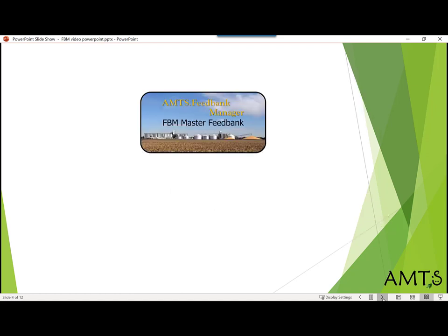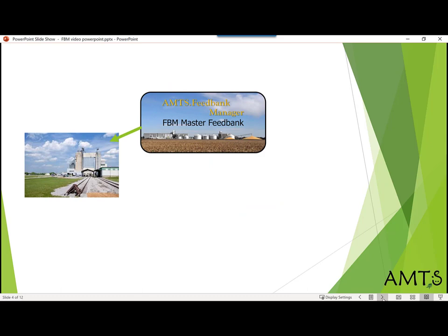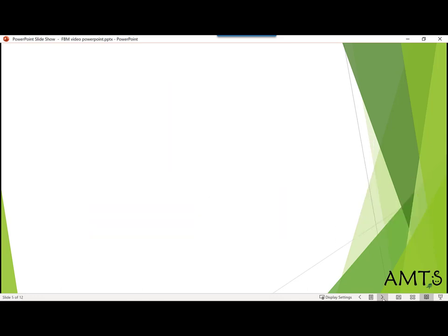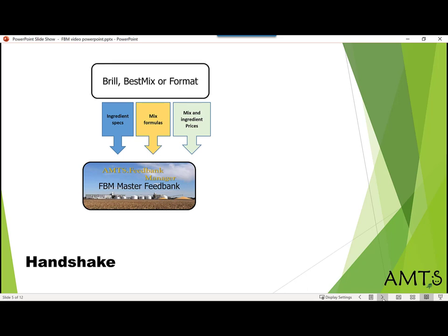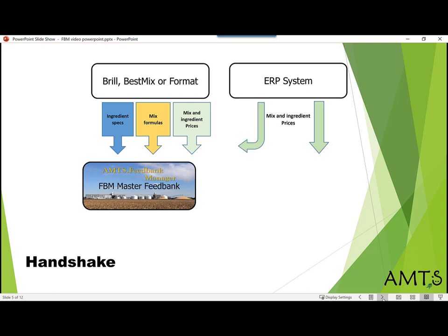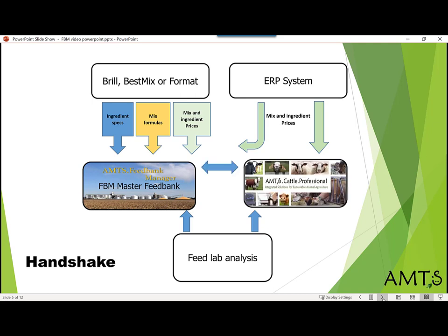Feedback Manager is a database of mills and feeds, called ingredients here, and products, called mixes here. The program is designed to handshake whether their feed databases, as illustrated in this chart. FBM can import ingredient nutrient analyses, mixed formulas, and ingredient and mixed prices from Braille, BestMix, and Format. FBM can import prices from most ERP systems and feed analysis from major analytical labs. In turn, FBM can export ingredient nutrient analyses, mixed formulas, and prices to AMTS.cattle and AMTS.cattle small ruminants.